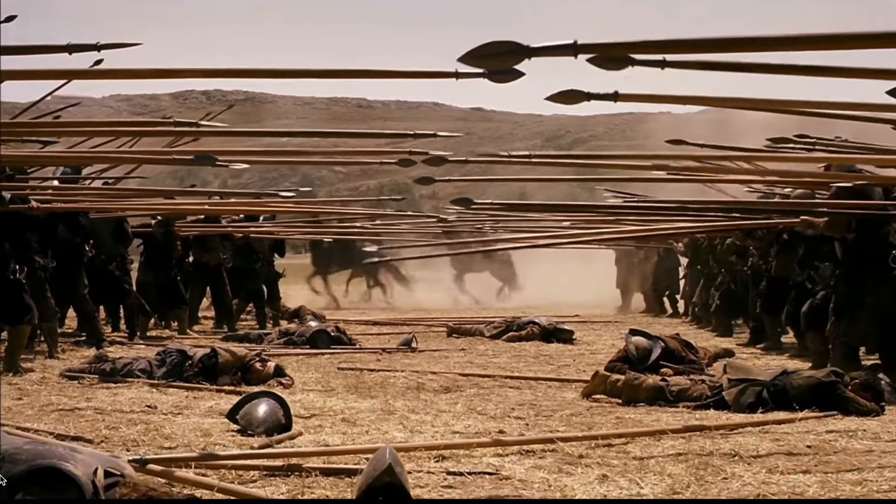This I like. Usually whenever you have hand-to-hand combat in movies, everyone just charges in some sort of wild melee, whereas here you've got the blocks advancing steadily, trying to keep order and control — so that's very good, I like to see that.